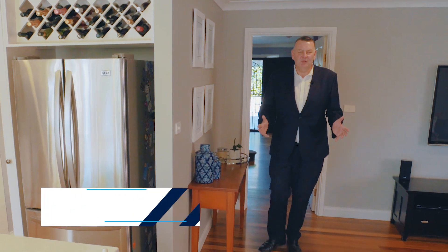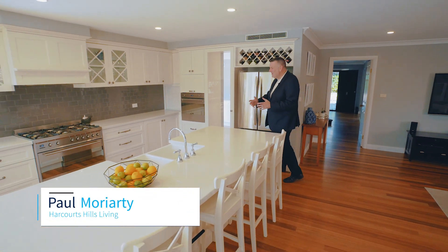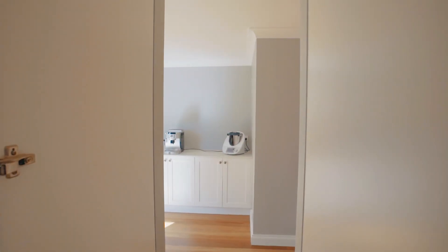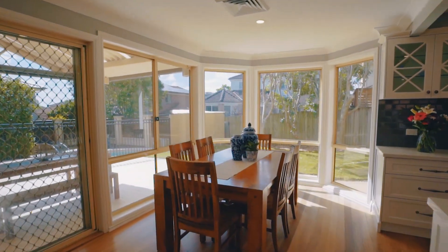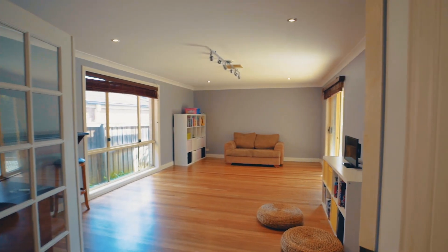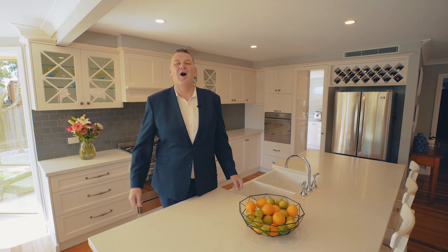Now for those who love entertaining and see themselves as an aspiring chef, this home has got it all. Whether it's this magnificent kitchen with six burner gas stove, the butler's pantry with services room attached, or the way that it flows out into your meals area, the living room, round to the rumpus, outside to the alfresco dining, the pool in the backyard — all of which allows you to stay totally connected to the whole family.